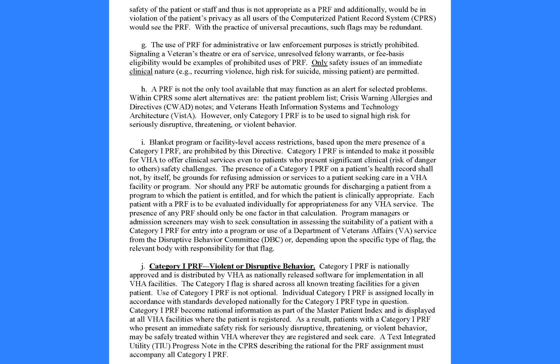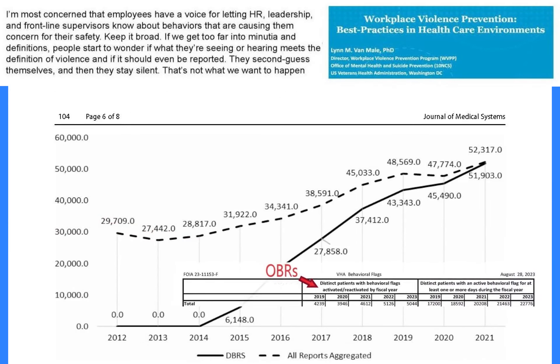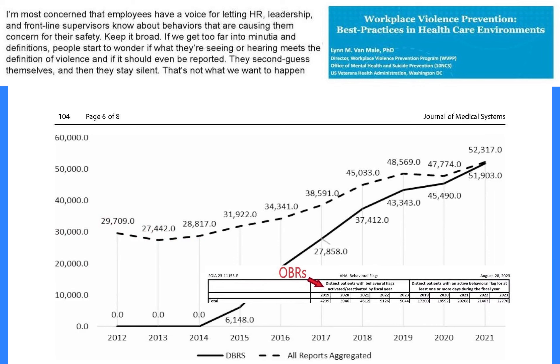A PRF is not the only tool available that may function as an alert for selected problems. Within CPRS, some alert alternatives are the patient problem list, crisis warning allergies and directives (CWAD), notes, and Veterans Health Information Systems and Technology Architecture, VISTA. However, only category I PRF is to be used to signal high risk for seriously disruptive, threatening, or violent behavior.